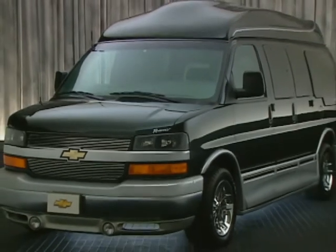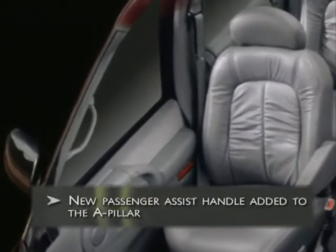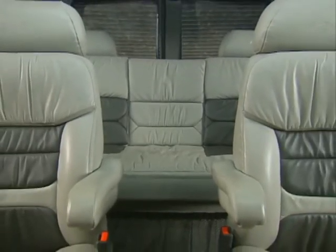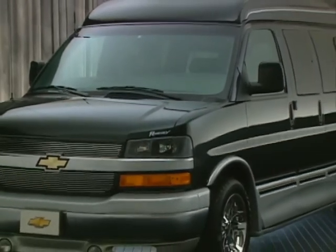Express vans are already so well equipped, there's only one change of note for this model year: a new passenger assist handle added to the A-pillar, making in-and-out access a bit easier. For details on Express conversion van up-fitters and a review of this product's wide range of features and benefits, watch the conversion van video from your GM product training library and visit the Chevy website.